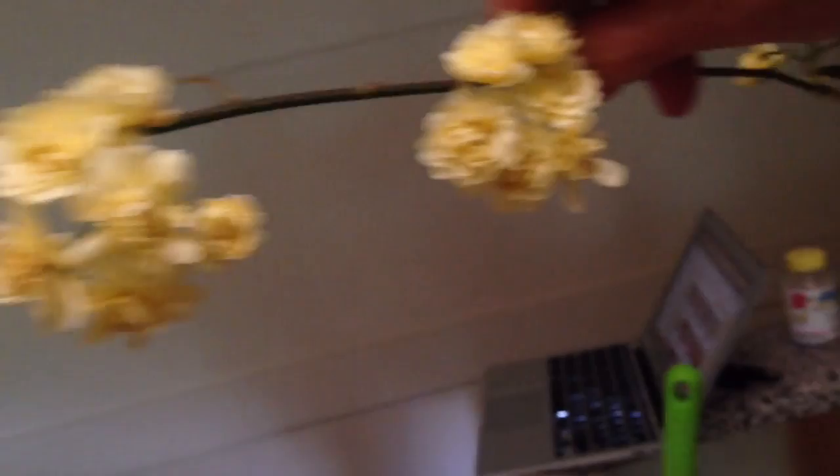This beautiful — what is it, mom? I think it's a rambling rose. Rambling rose, I'm not positive — it's amazing. It's like what you see at weddings, only it's made by nature, not humans.